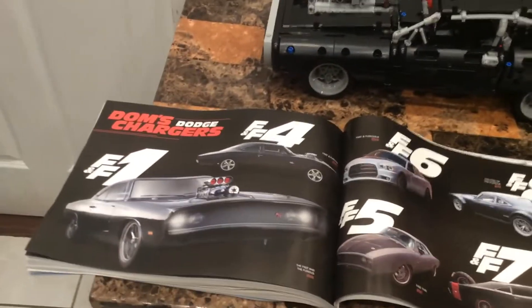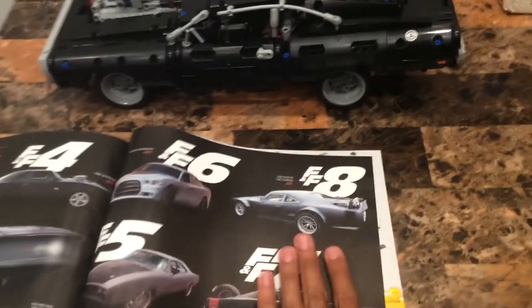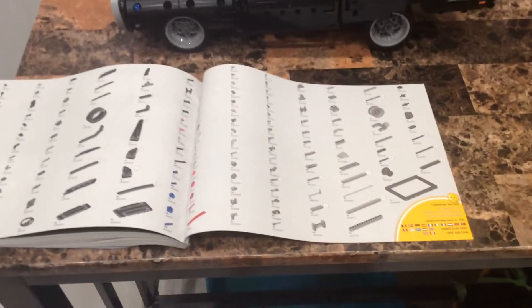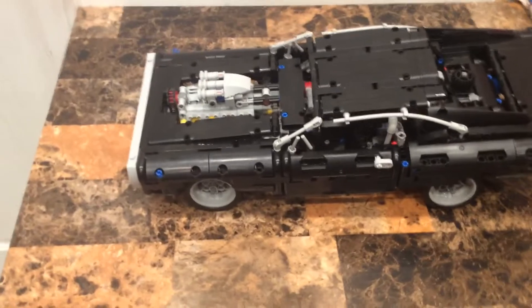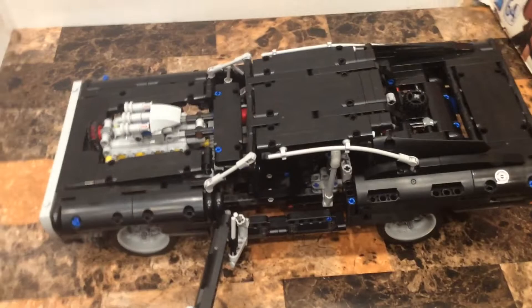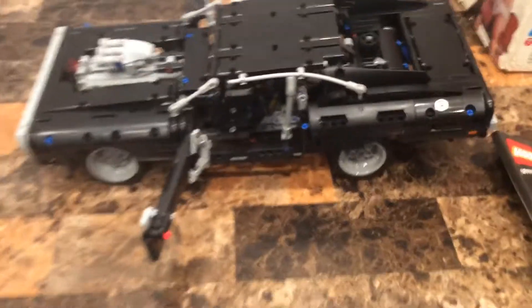This LEGO set is based on that car from Fast and Furious. It has 1077 pieces, set number 42111, recommended age 18+. Now for the cool features - the doors open on each side.